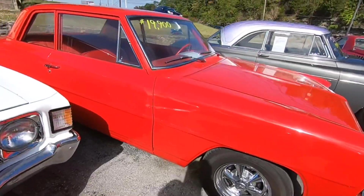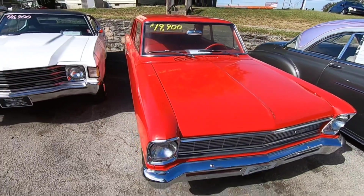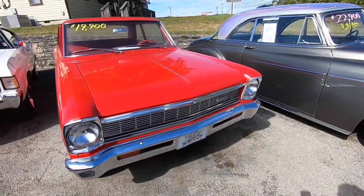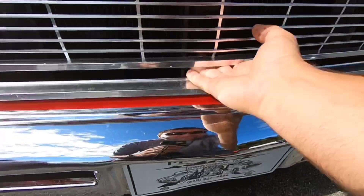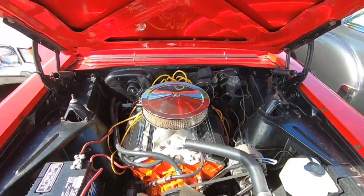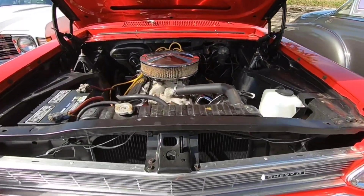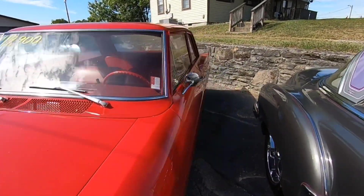Got a little '66 model Nova sitting here for 19.9 — red on red. I think it had a little small block 350. Let's go ahead and pop one of these hoods here — pretty clean little motor, clean little engine bay. That's 19.9 with the red on red interior.